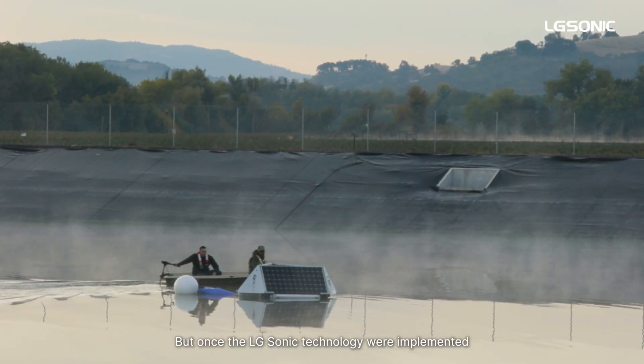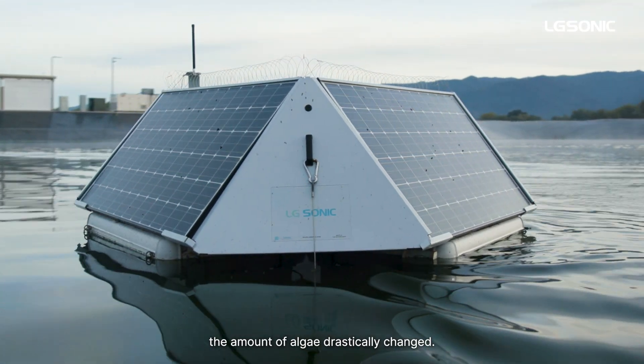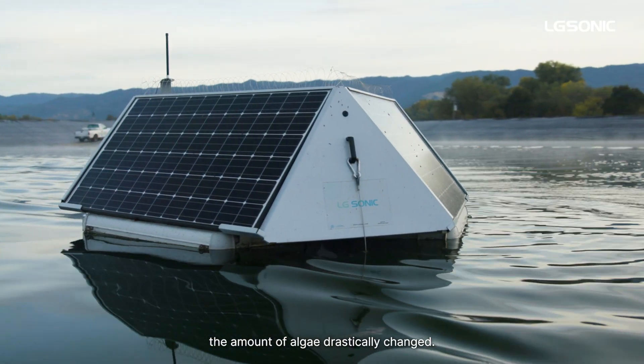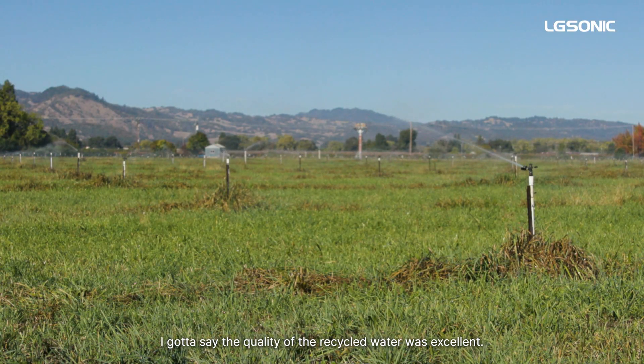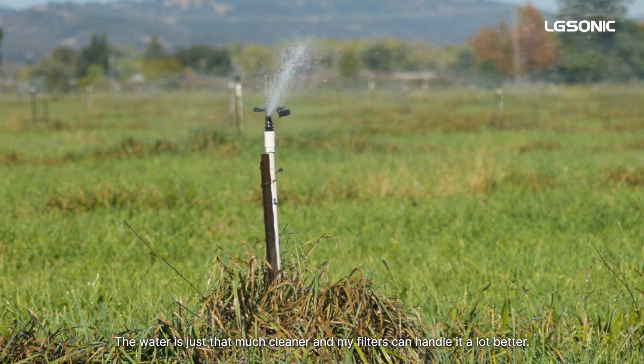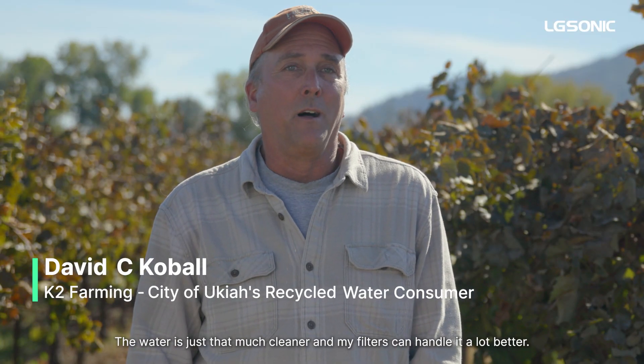Once the algae sonics were implemented, the amount of algae drastically changed. This last year, the quality of the recycled water was excellent — the water is just that much cleaner and my filters can handle it a lot better.